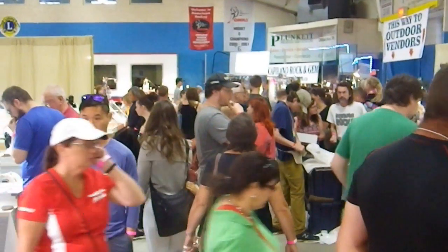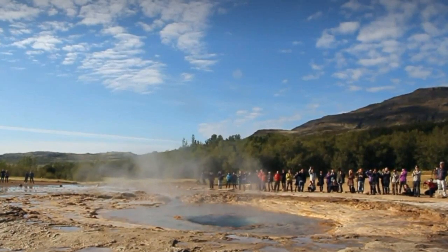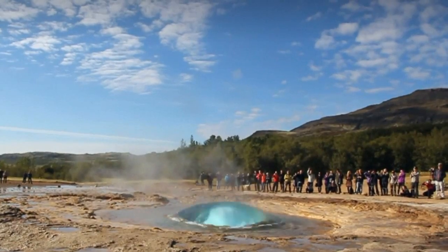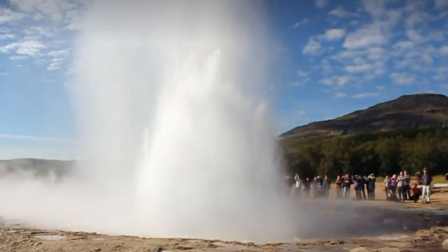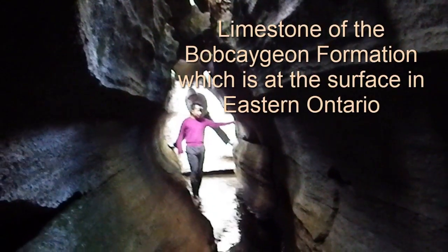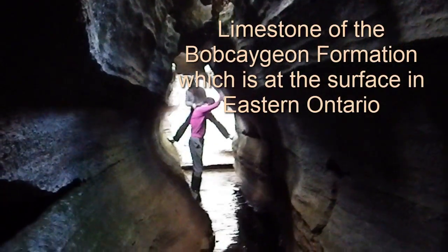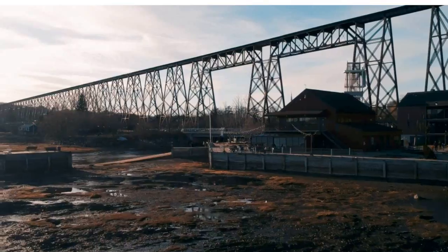Let's begin by laying out what a scarn is. At its simplest, a scarn is a metasomatic rock formed when hot, chemically active fluids from a magmatic intrusion interact with carbonate-rich rocks like limestone or marble. This reaction results in the formation of new minerals, often minerals of economic value.